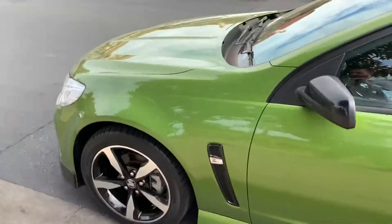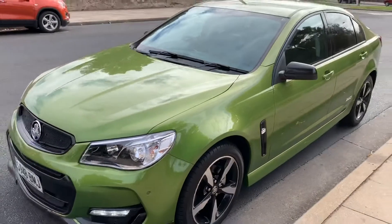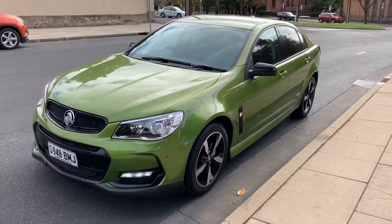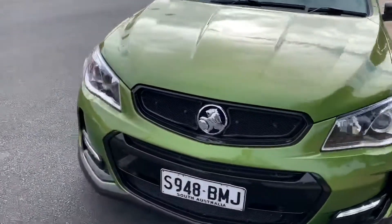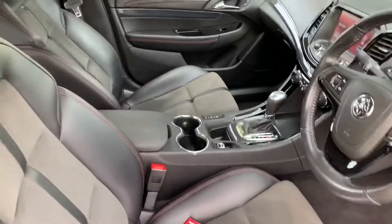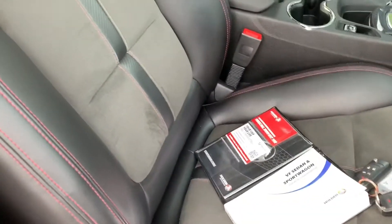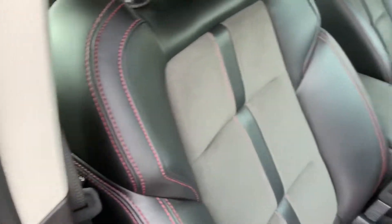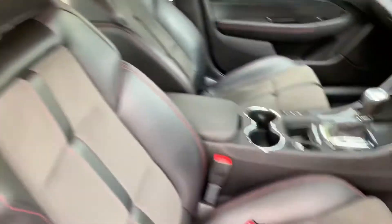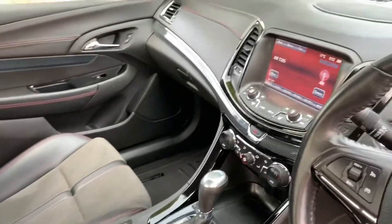It's all really superficial stuff that really wouldn't be worth fixing — you might even actually detract from the overall appeal of the car. But looking inside, it is absolutely gorgeous inside, guys. The leather and the suede or velour is in impeccable condition — really lovely.